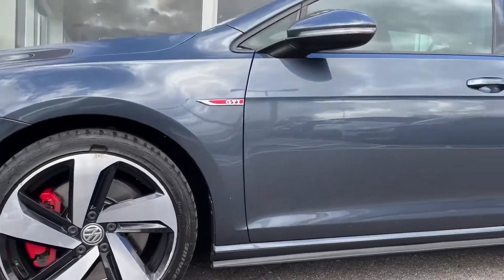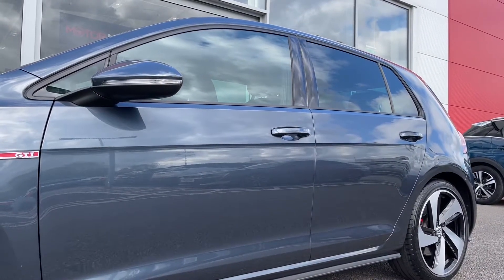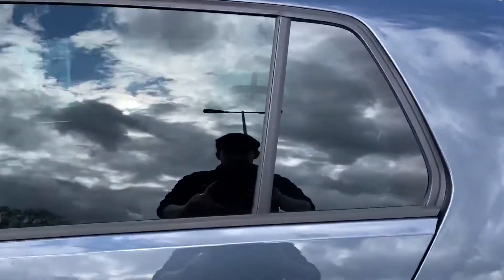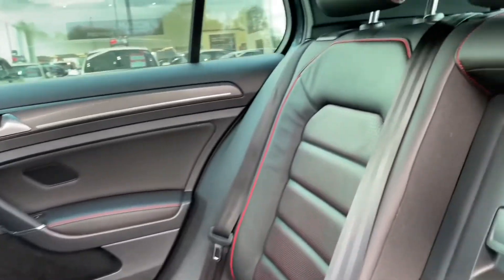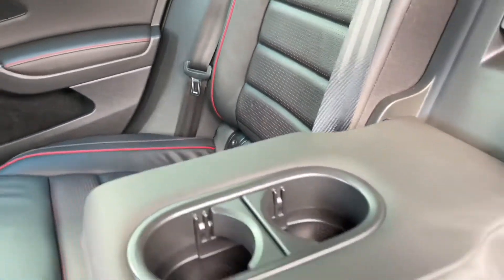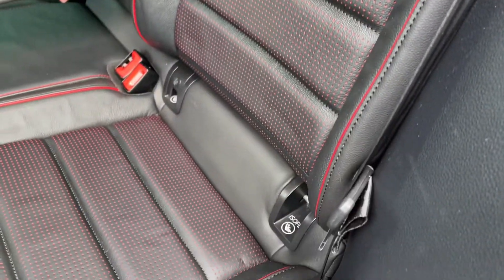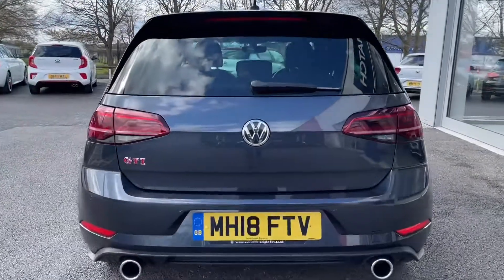Here we've got the gorgeous 18-inch Parker alloys with those red brake callipers matching the GTI badge amazingly. We've also got this gorgeous and rare Isaac Blue metallic paint, which is a £575 extra. We've also got keyless entry, which is a £375 extra, and inside the rear here you can see the stunning VN leather with that amazing red styling on the inside, matching that GTI badging and the callipers on the outside.